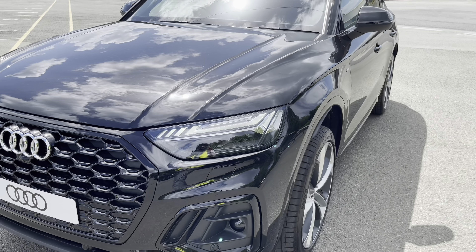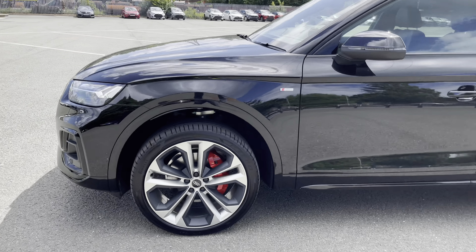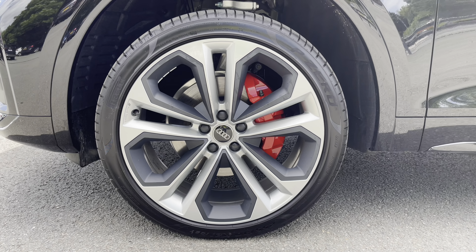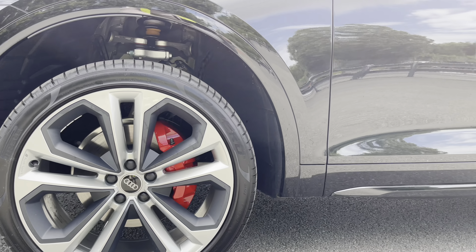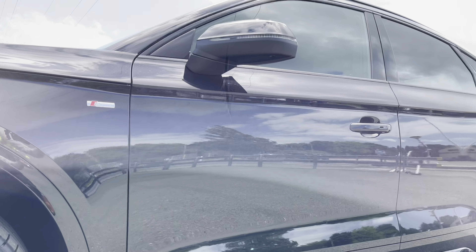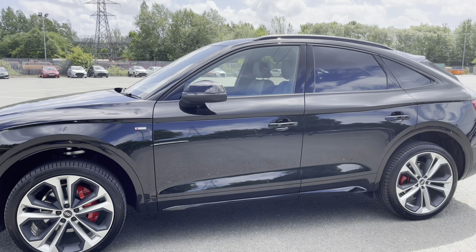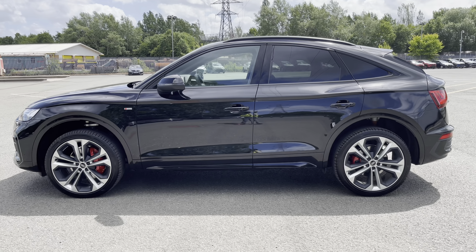Moving around the side of the car, we have the stunning 21-inch 5 twin-spoke matte grey alloy wheels, which look amazing, especially with the red brake calipers that complement the Mythos Black paintwork perfectly. We also have heated, electrically adjustable and folding body-coloured door mirrors with integrated LED side indicators, black side under trim strips, and black roof rails.